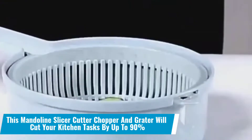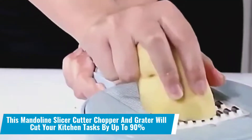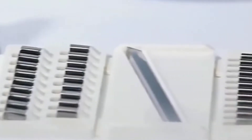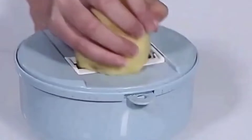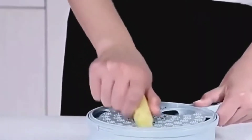Number 23: This mandoline slicer, cutter, chopper and grater will cut your kitchen tasks by up to 90%. When you have so much chopping and cutting to do manually, your kitchen tasks suffer. You require something to make your life easier, such as this mandoline slicer, which will save you up to 90% of your time and effort in the kitchen.